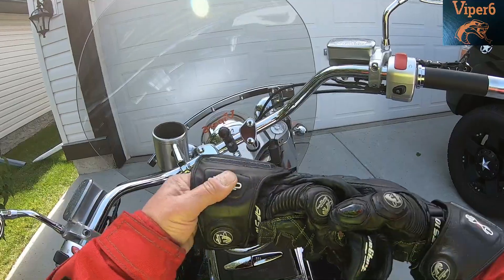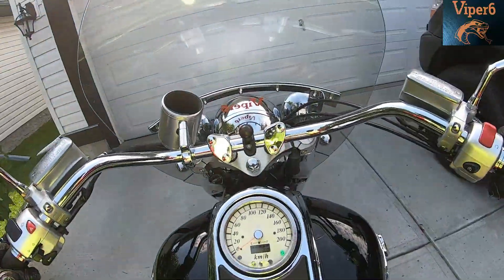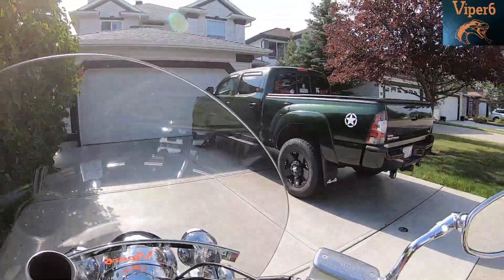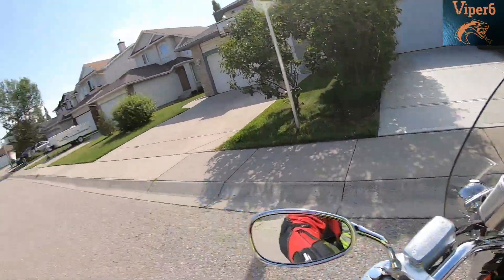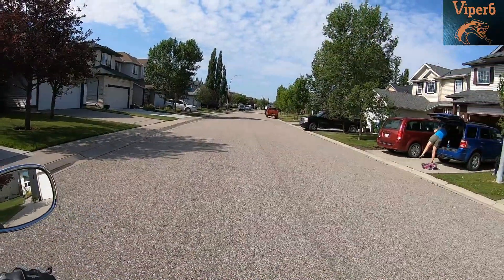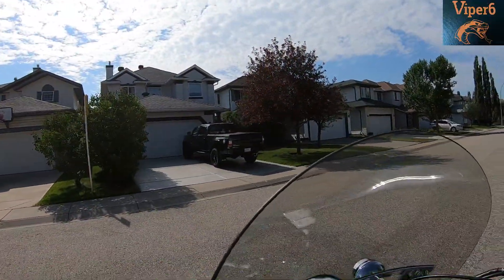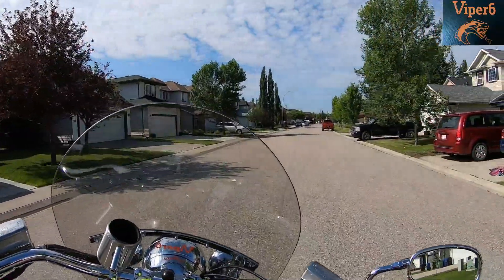This is always a bit of a chore to get this bike out because it's heavy. The cool thing though is I was going to go to the local Canadian Tire store, but my wife said no, go for a ride — you haven't gone for a ride in a while. So go to the Canadian Tire store that's in Cochrane. You guys like my license plate? Surprise surprise, it says Viper6.